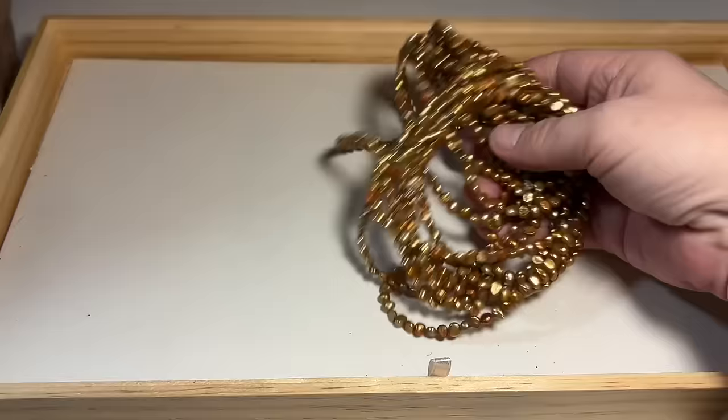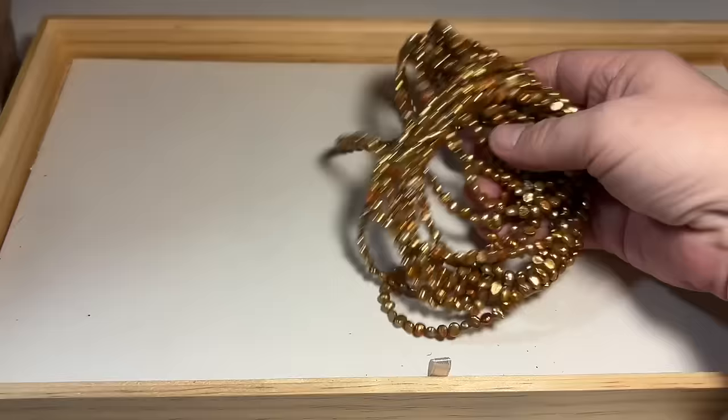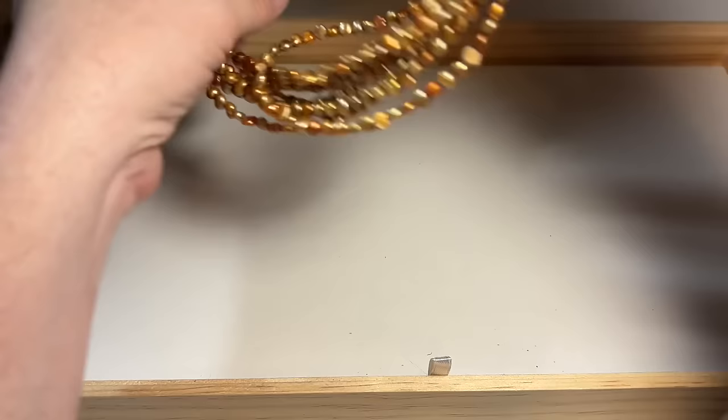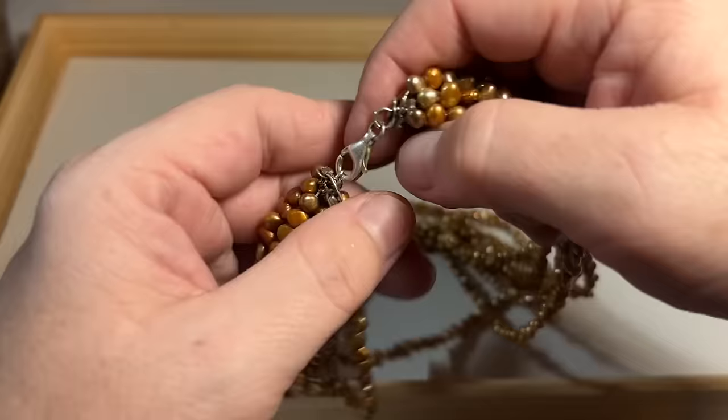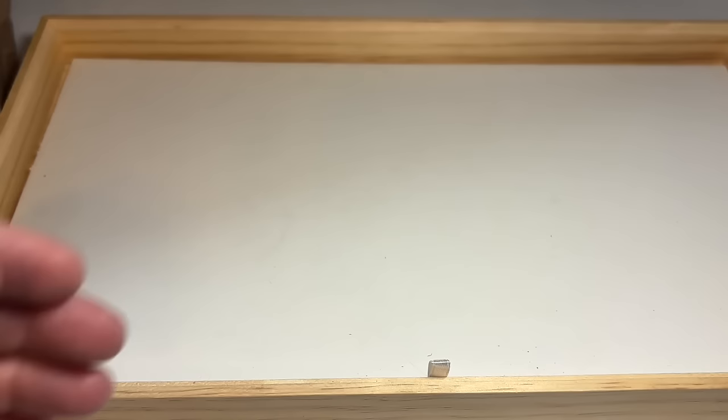And more pearls. This is sort of a harvest — reminds me of fall colors. Set in sterling. These are genuine pearls — little rice pearls that have been dyed. Very, very pretty.